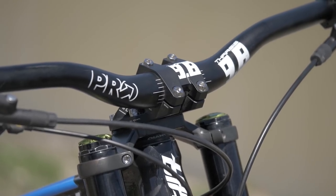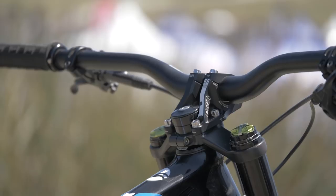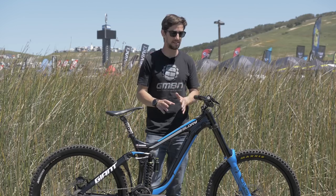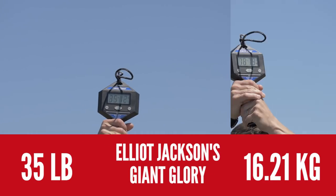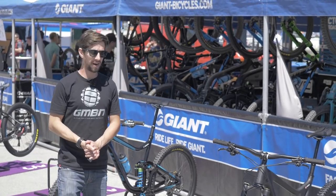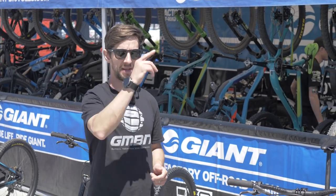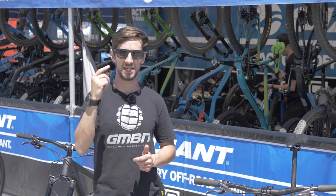Up top there's a Pro Tharsis 9.8 alloy bar with a direct mount stem that goes straight onto the top crown of that DVO fork. On the longest travel bike there isn't as much carbon fiber, but there's still a carbon front end plus linkage — the components tend to be aluminium now. So there you go — it's pretty good being a pro racer, you get to ride the best bikes, and actually you can go out and buy an essentially identical bike yourself. If you want to see where I rode the Giant Anthem, click up there. Give us a thumbs up if you like factory bikes, and don't forget to hit that subscribe button.